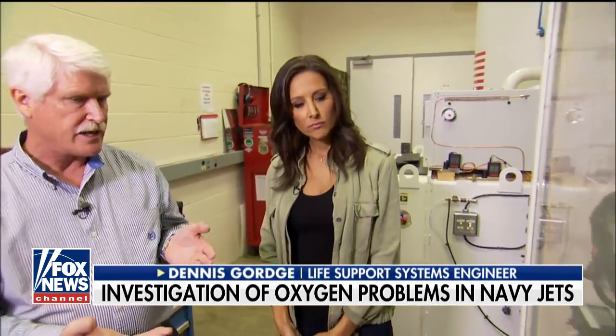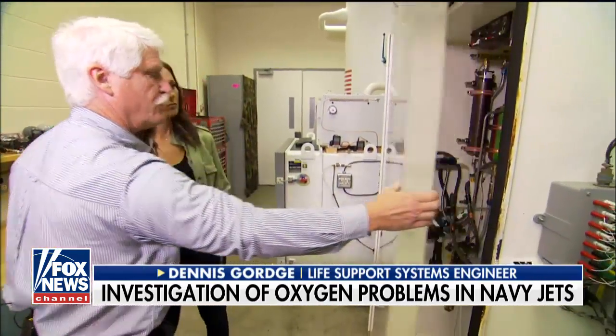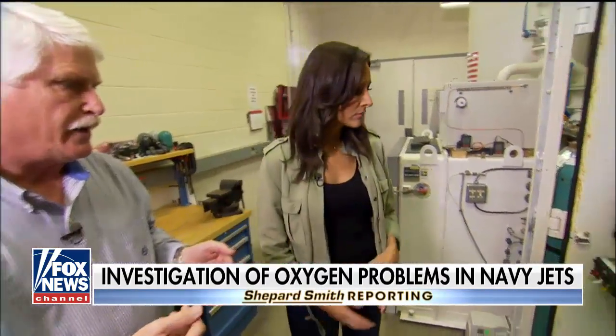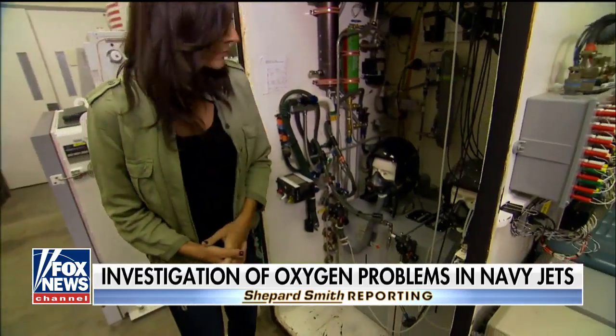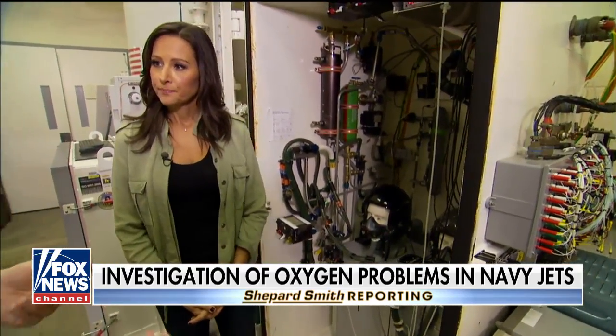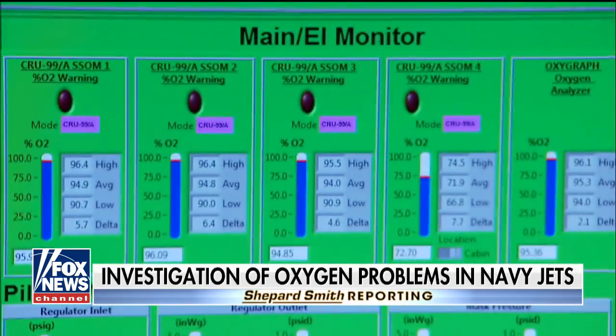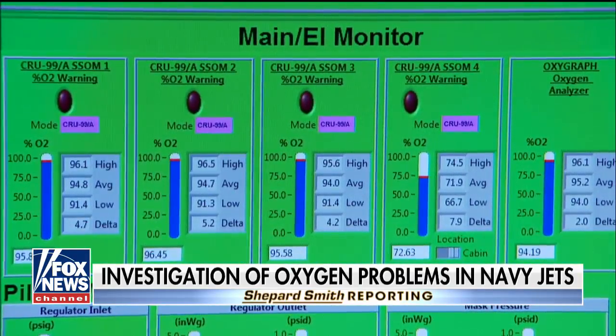This chamber is the simulated cockpit, and this chamber would be the pressurized portion of the aircraft. This chamber has got two mechanical breathing simulators. We've collected a tremendous amount of data. Now we're getting into the analysis, and that's starting to inform some of the things that we think we need to address.